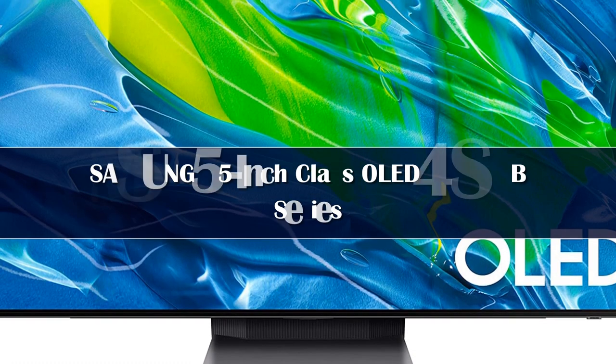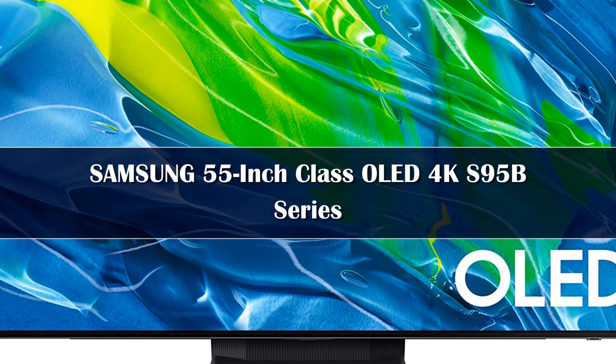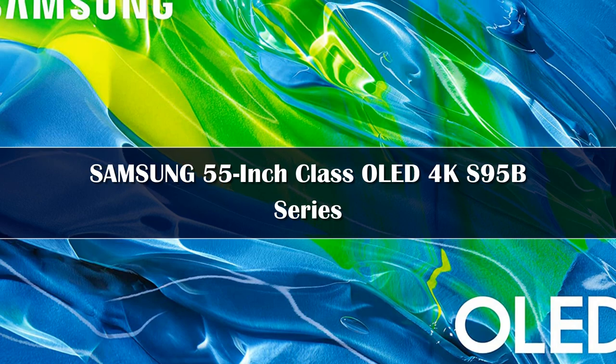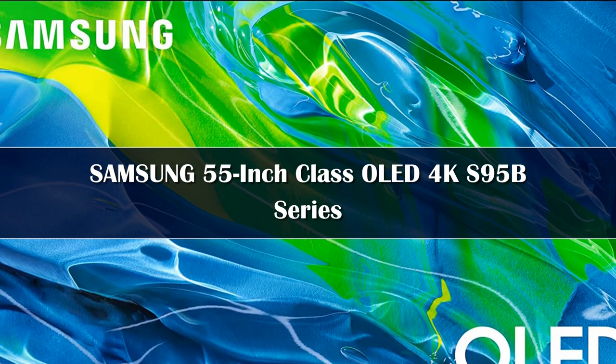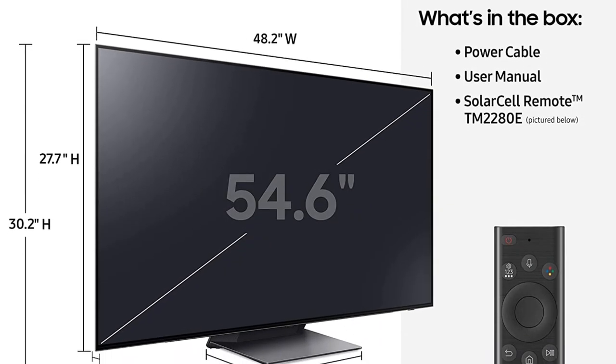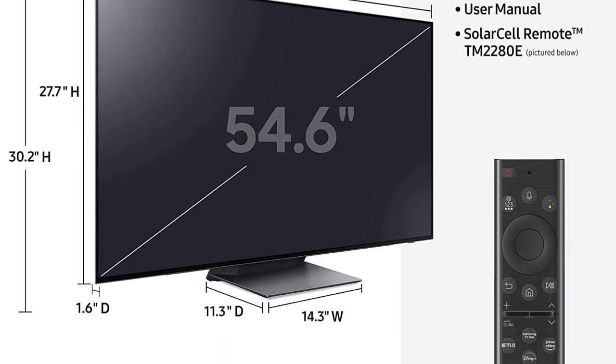Number 5. The Samsung S95B OLED is an incredible 4K TV that looks amazing in a dark room, as bright highlights and HDR content stand out incredibly well, with no distracting blooming or haloing around bright areas of the scene.